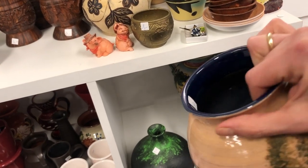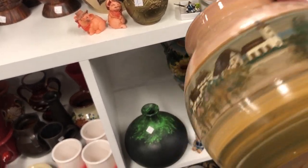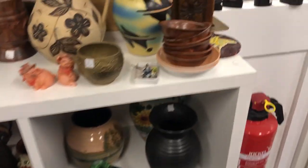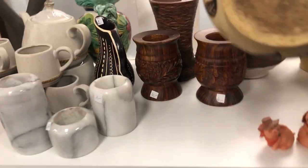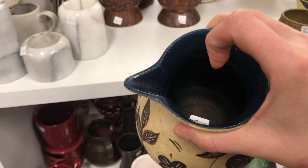I did like the nature scene on this vase but I wasn't too into the village painted onto the back. This one was beautiful but unfortunately the spout was chipped.